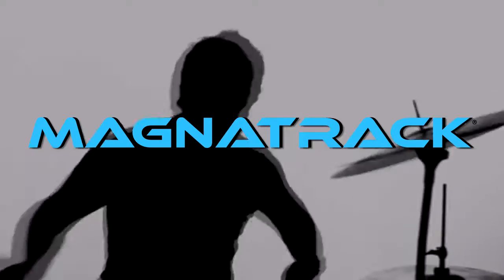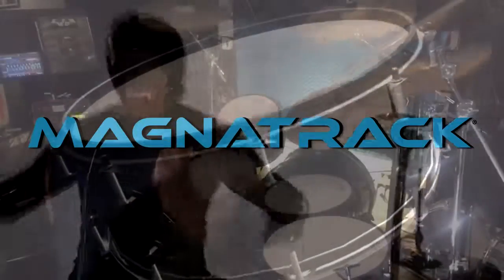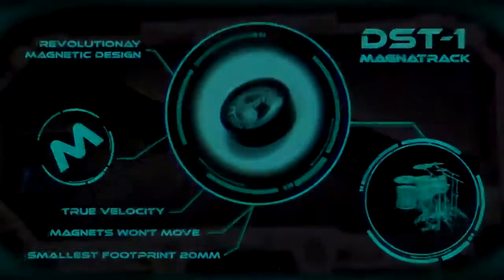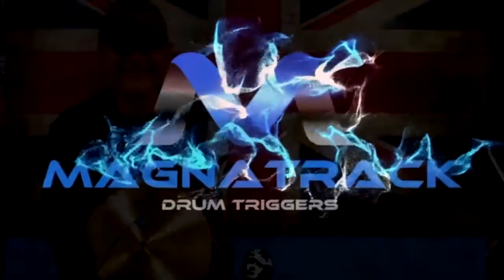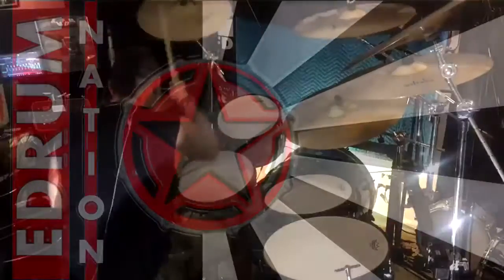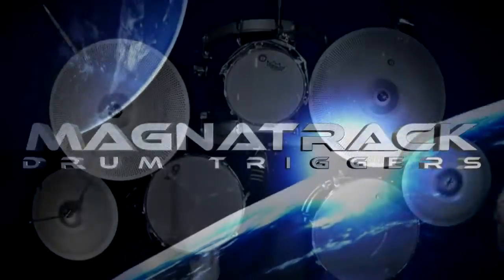At Magnatrack, our team is made up of like-minded drummers, hell-bent on providing drummers with innovative gear and the ability to stop tweaking and get back to creating. Thank you so much for listening!